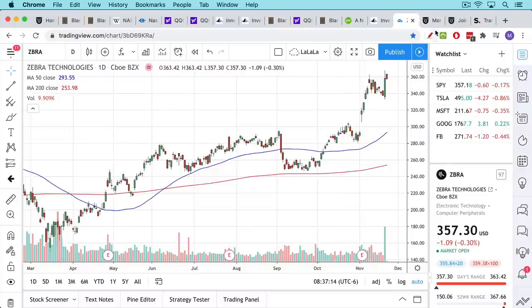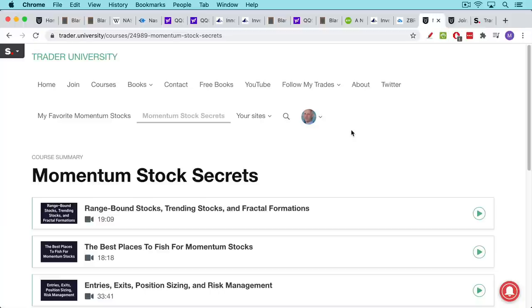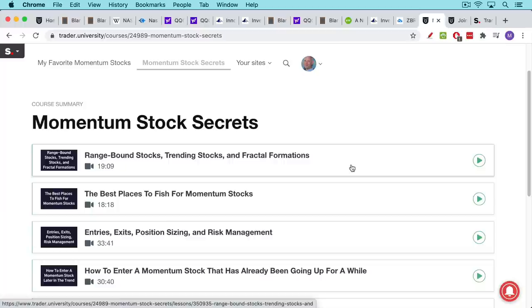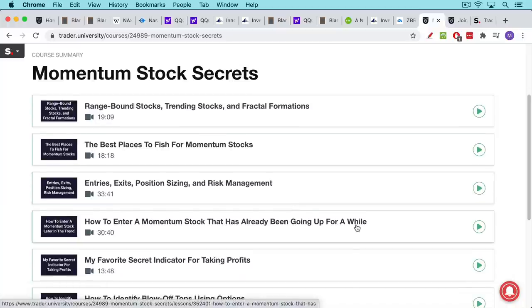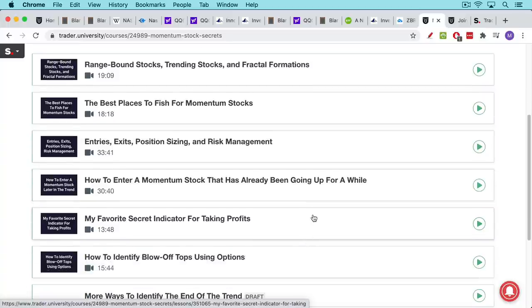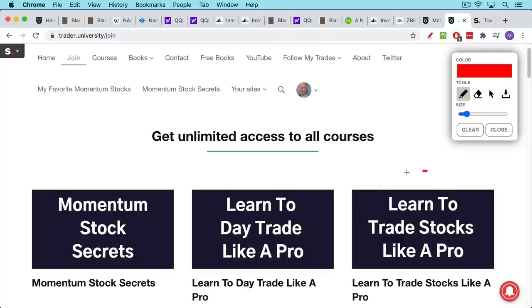If you find this trend-following approach interesting and you're interested in momentum stocks, check out my course on momentum stocks, where I talk about trending stocks, range-bound stocks, how to distinguish between them, how to size your positions, where to enter, where to exit, how to set your stop loss — risk management things that are very important for new and old traders — and how to enter a momentum stock that's already been going up. This includes a couple of secret indicators for when to take profits and how to identify blow-off tops so you don't get left holding the bag. I also have a course called 'Learn to Trade Stocks Like a Pro' for the beginner trader, taking you from A to Z, so when you emerge on the other side you'll know everything you need to make money trading and investing in stocks.